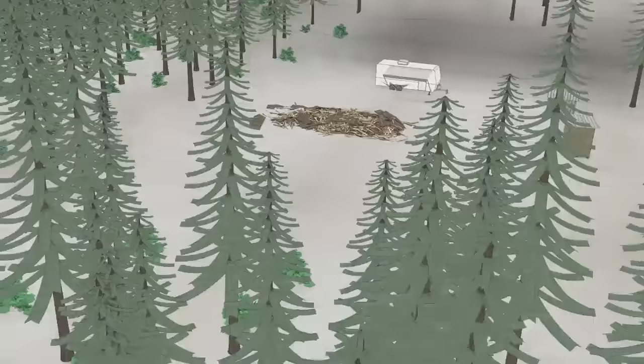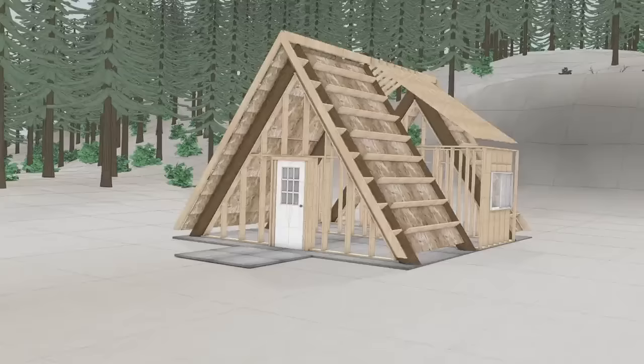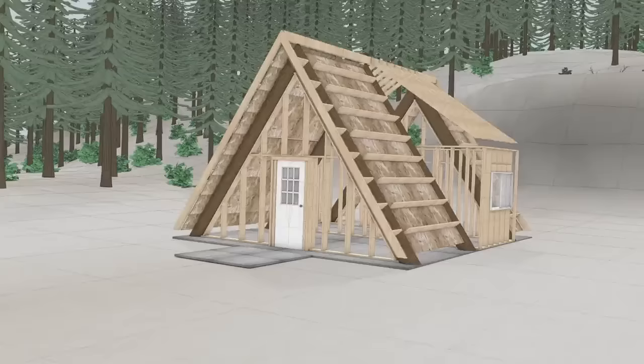Using mostly trees harvested from the property, as well as some minimal locally donated lumber, Marty will create a distinctively designed A-frame log home on the newly finished cement foundation.